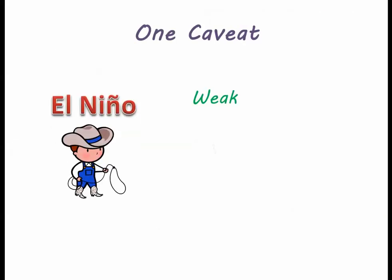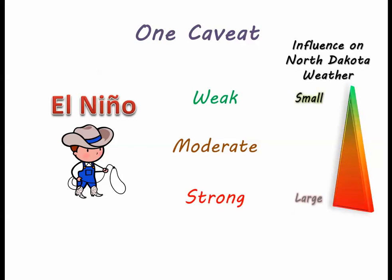So there is one caveat to all this. El Niño has three different severities: weak, moderate, and strong. The stronger the El Niño that develops, the more likely North Dakota is to see above normal temperatures and less snow than normal. Also, a moderate or strong El Niño can lead to more enhanced effects, while a weak El Niño can be barely noticeable.